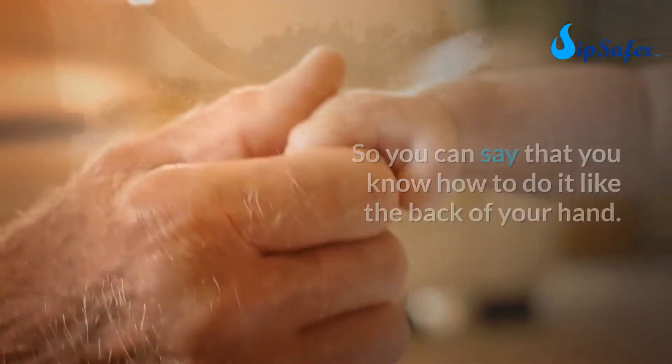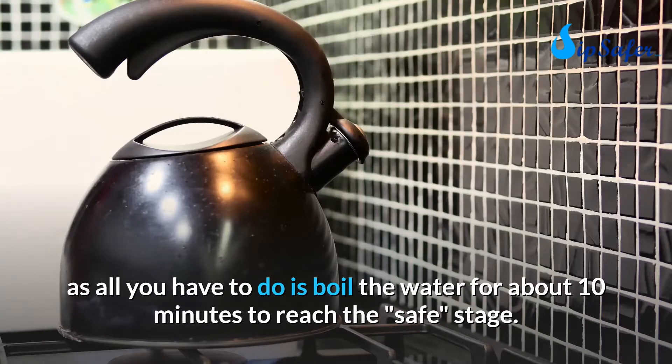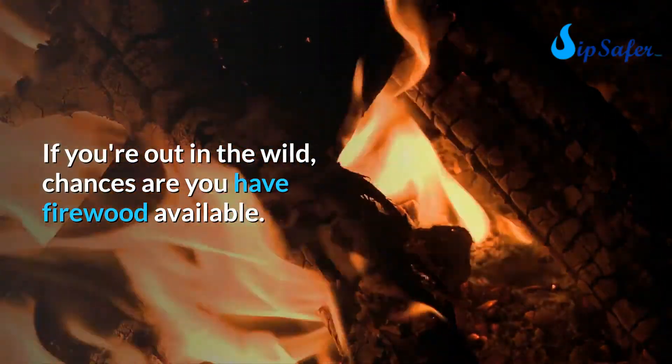This is the easiest and quickest way — all you have to do is boil the water for about 10 minutes to reach a safe stage. If you're out in the wild, chances are you have firewood available.